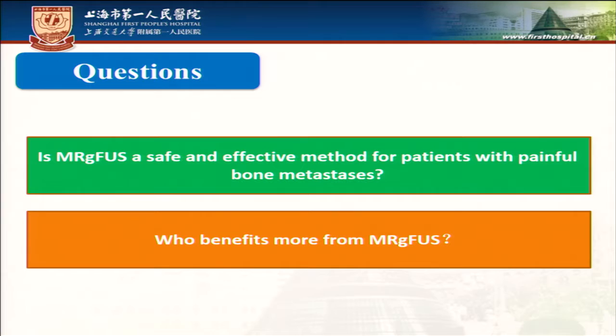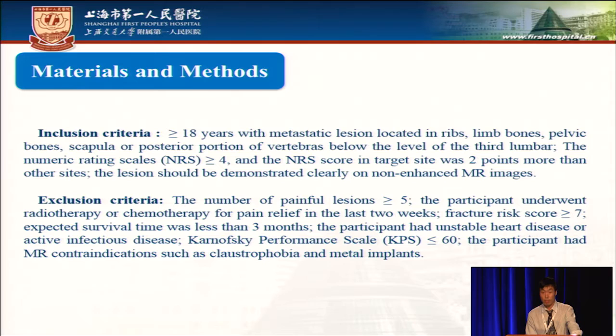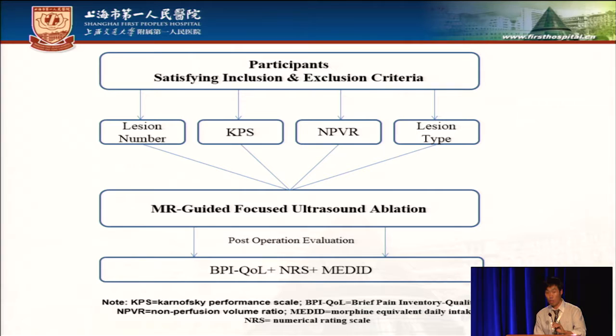The question is: is MRGFUS a safe and effective method for patients with painful bone metastasis, and who benefits more from MRGFUS? This is our inclusion and exclusion criteria. Our participants are divided into four groups according to lesion number, KPS, NPVR, and lesion types.